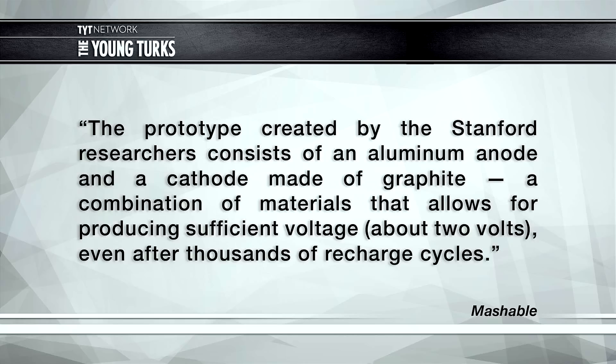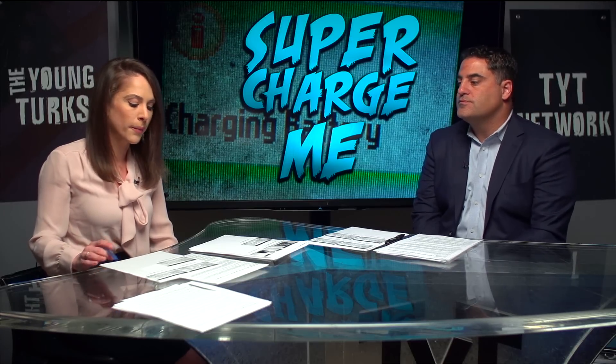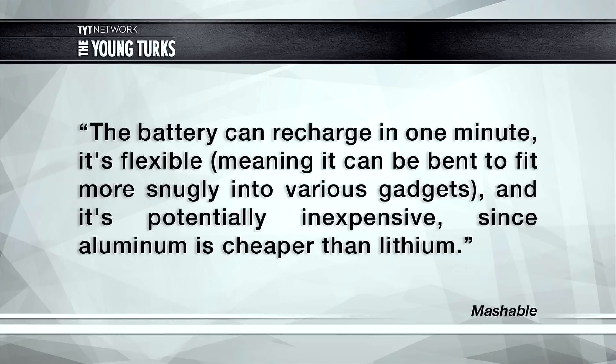The battery maintains about two volts even after thousands of recharge cycles — and that last part is really important, because after a bunch of recharge cycles your phone either takes longer to charge or the battery drains a lot faster. The battery can recharge in one minute, it's flexible enough to fit into various gadgets, and it's potentially inexpensive since aluminum is cheaper than lithium.